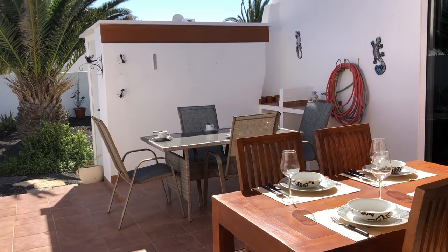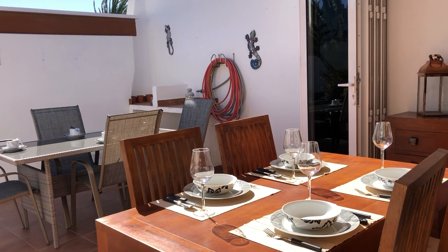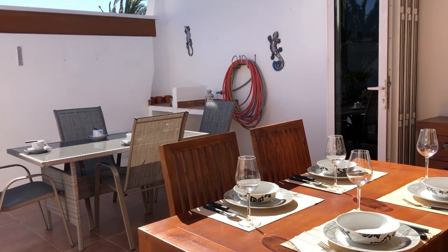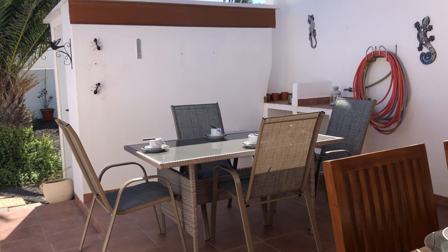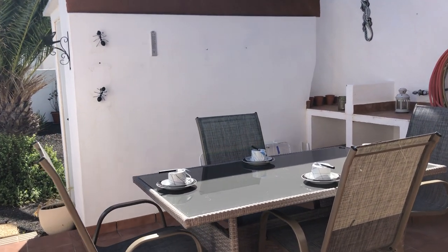It's very self-explanatory when you look at this. You've got an internal dining table should you wish to close the doors at night and just have a meal indoors. And for those that like to dine al fresco, we have an outside table.